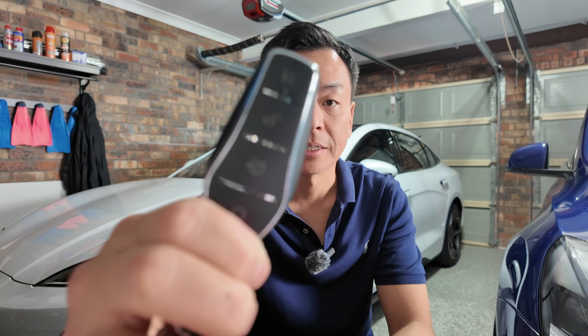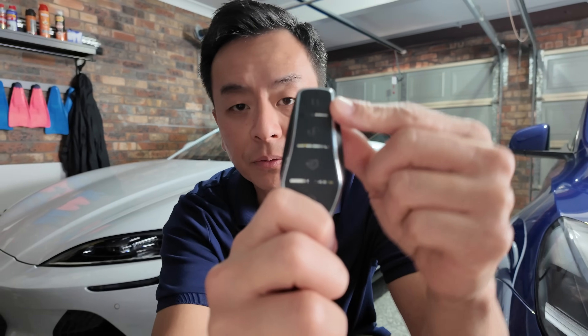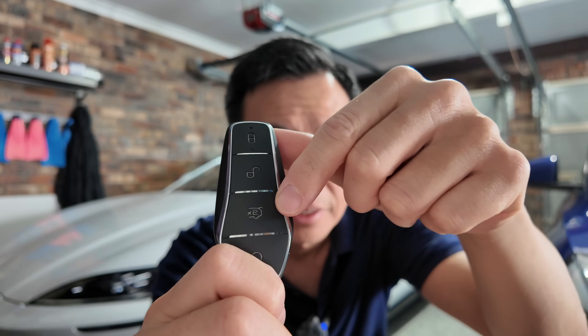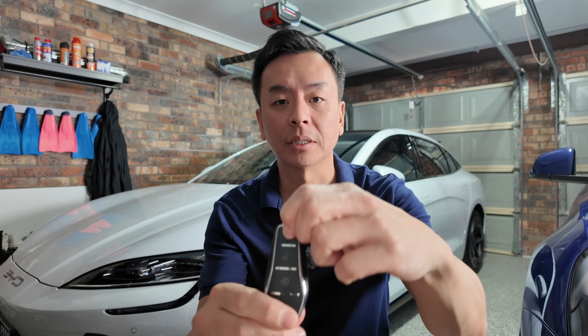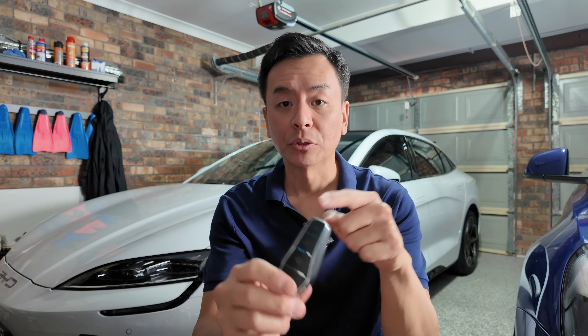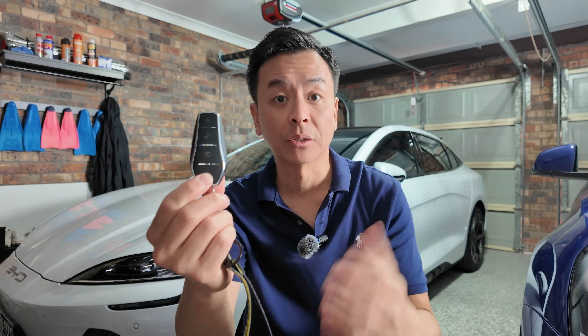You get two key fobs with the car and also an NFC key card, which I haven't actually used once — I've just been relying on the key fob. Very straightforward: you've got lock, unlock, and double tap for the boot. There's also a button where, if you're 20 metres away from your car, you can press it and it will beep and flash the lights so you can find the car in a car park. If you hold that button, the vehicle will turn on and the air conditioning will turn on as well, which is very handy on a hot day without having to go through the app.